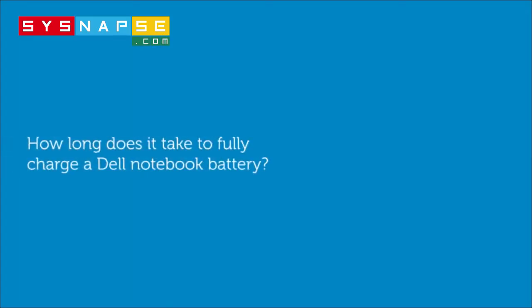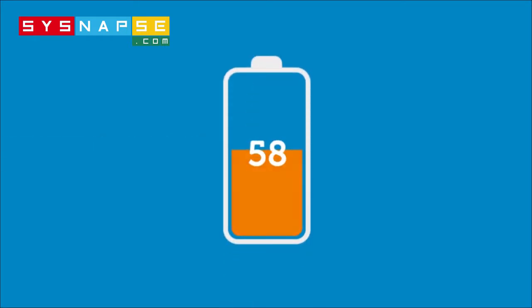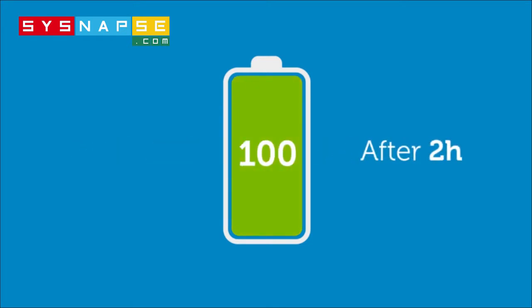How long does it take to fully charge a Dell notebook battery? The time varies on the system. Typically, more than 80% of the battery is charged after about an hour, and the total charge is complete in about two hours if charged with the system off.